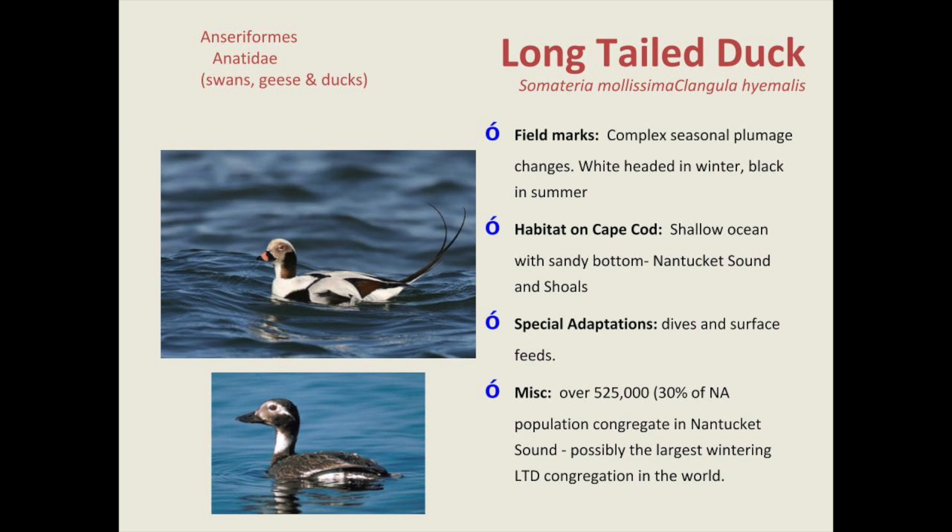Another popular duck is the long-tailed duck. The male — the drake — has a long tail and pink on its bill, and looks white in winter to blend in with snow. In summer it molts and becomes dark, because you don't want to stand out and be prone to predation. One of the biggest predators is the peregrine falcon, which can eat over 300 species of birds — just about every bird you can see on the beaches, in the air, or in the trees.